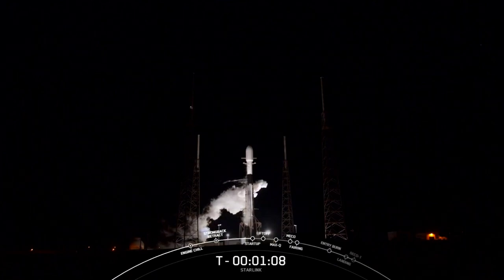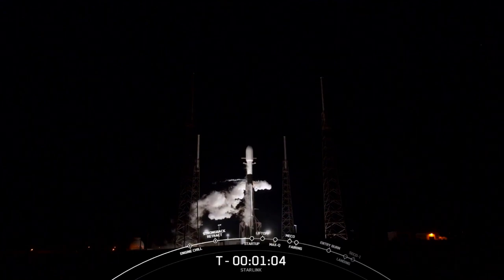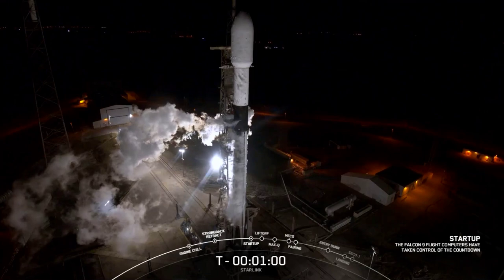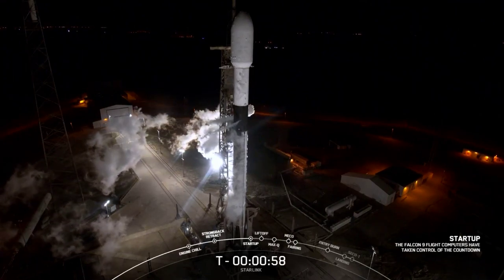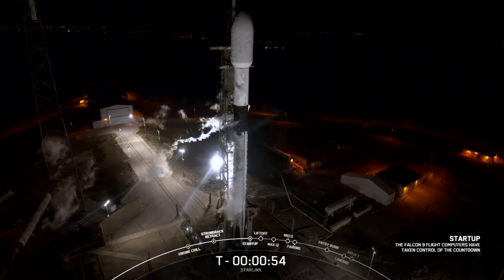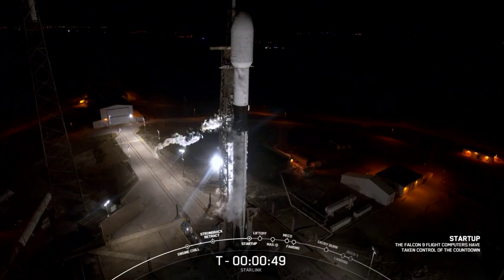We'll be in startup and the first and second stages will begin to pressurize for launch. Falcon 9 is in startup — there we heard the callout. The onboard flight computers have taken over the launch countdown.